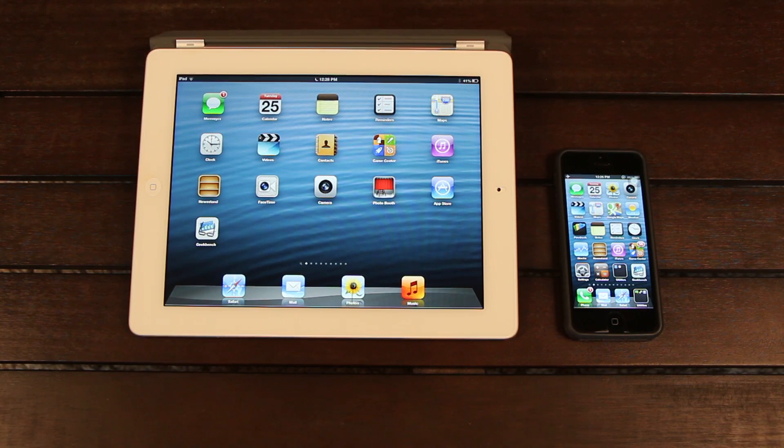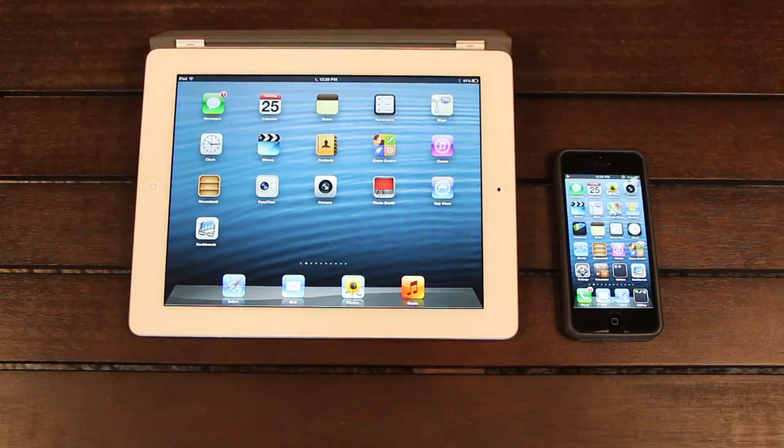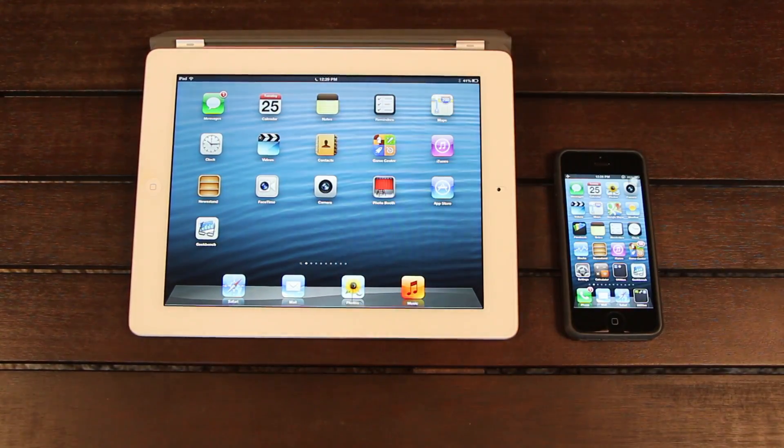I'm going to talk about the current jailbreak for iOS 6.0.1, which as most of you know is the latest firmware for all devices besides the iPhone 5 and the iPad mini, because Apple did release 6.0.2 exclusive to the iPhone 5 and the iPad mini, whereas all other iOS based devices are left on 6.0.1 for now. The current jailbreak is in the form of a tethered version of RedSn0w. Tethered means that you have to plug your device into your computer via a USB cable and then run a certain part of the utility to boot it into its fully jailbroken state.